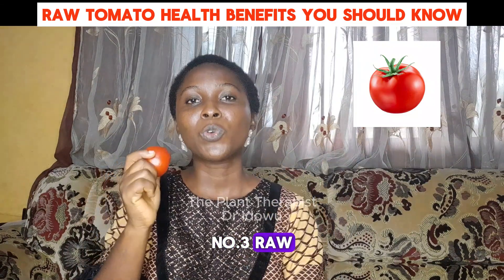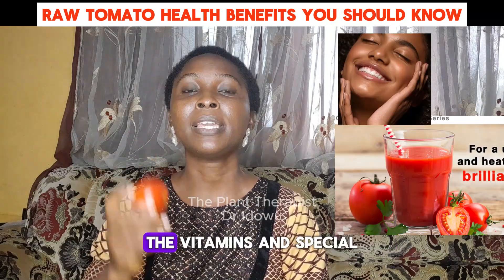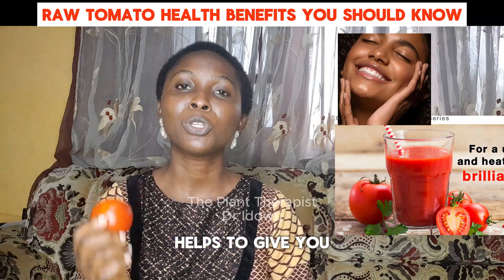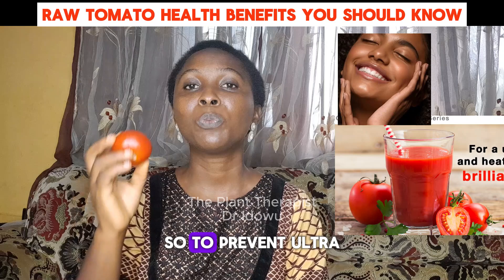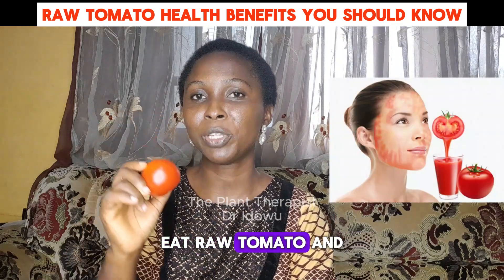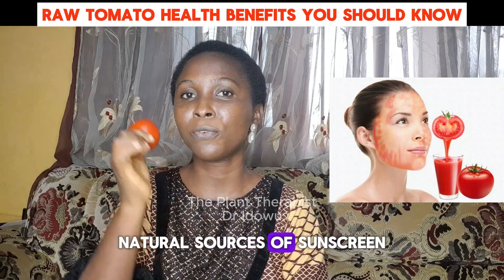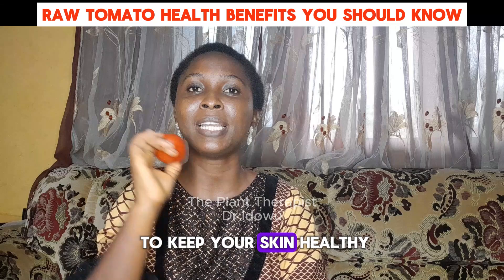Number three, raw tomato improves the skin health. The vitamins and special type of antioxidants in raw tomato help to give you a glowing skin. So, to prevent ultraviolet damage on your skin, eat raw tomato. And raw tomato is one of the best natural sources of sunscreen. So, eat raw tomato to keep your skin healthy.